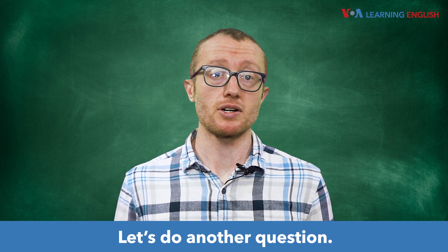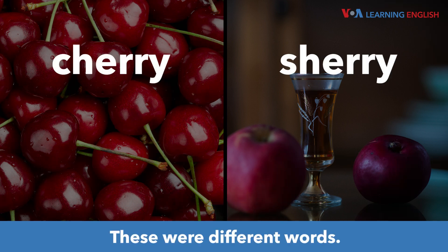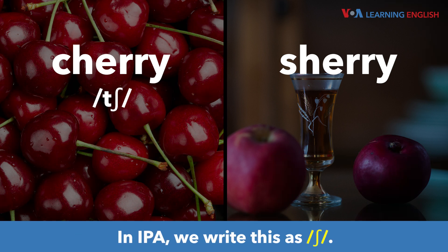Let's do another question. Cherry, sherry. Listen again. Cherry, sherry. These were different words. One involved our old friend the ch sound, while the other involved a closely related sound. In IPA, we write this as sh.